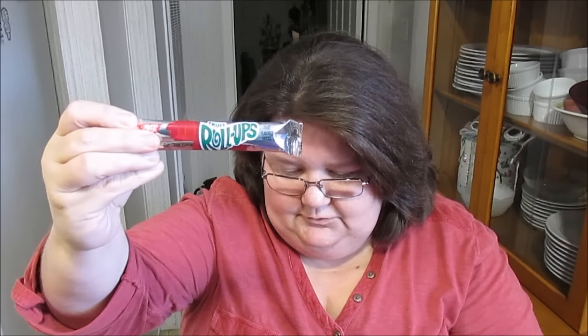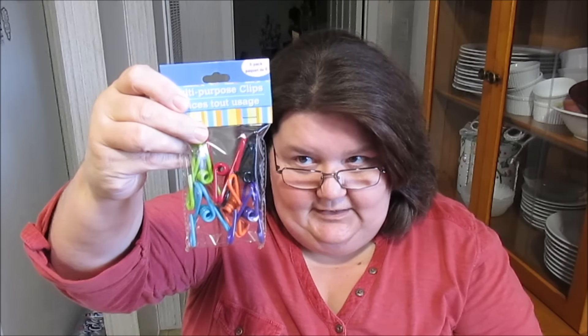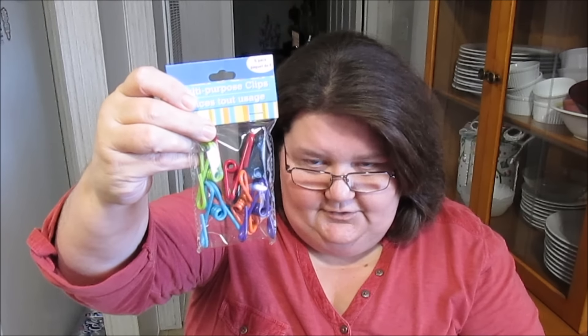She put in a fruit roll up — cool, I've never tried these. I know my son used to eat these, but I've never tried one. Got some kids scissors — I can always use scissors in my crafts. Multi-purpose clips. These really come in handy and I like that they're colored. That's really cute.